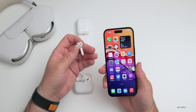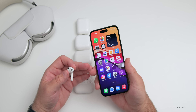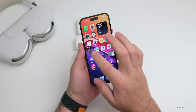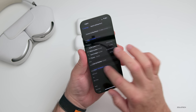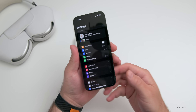Noise cancellation and transparency seem to be excellent with no perceptible changes. I've really had no issues and they sound great, so I don't think there's a difference there — sound quality seems to be the same as well. I do wish Apple would give us an easier way to update them — just go into Settings, hit update, and allow us to update directly. Maybe one day we'll have that, but right now we don't.